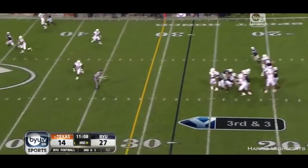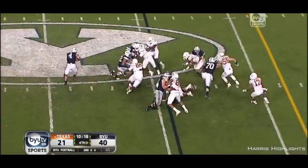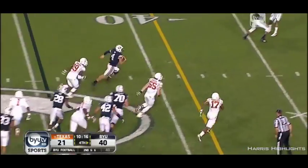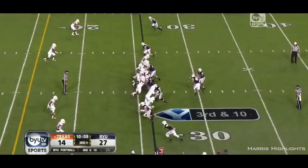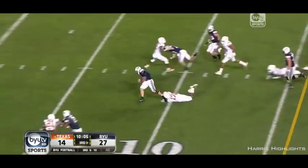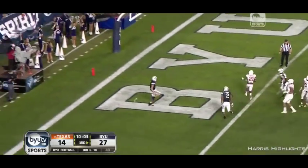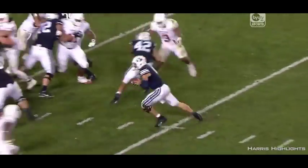Keep your eyes on Taysom Hill. Wentz comes. Hoffman! Hill to the outside. Another first down. Hoffman at the bottom of the screen. Hill takes off again — he's in! Taysom Hill's third rushing touchdown.